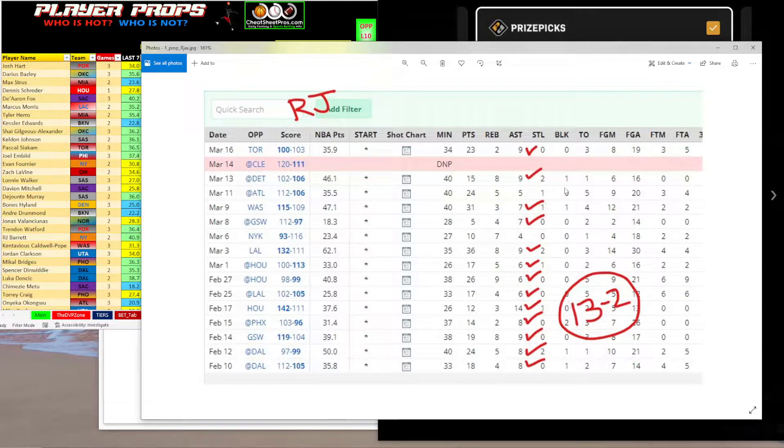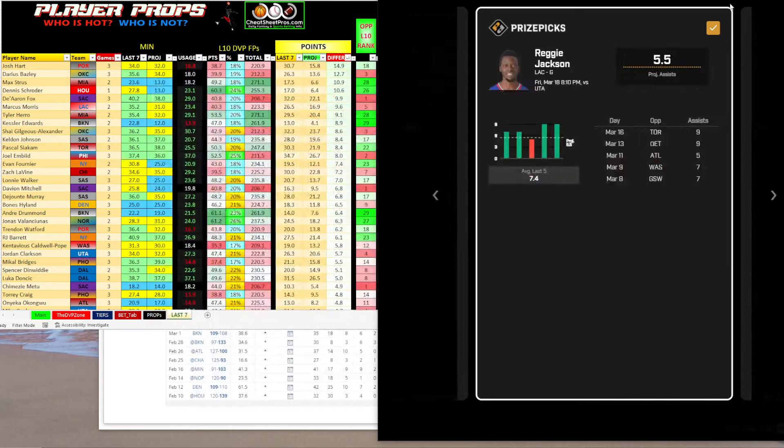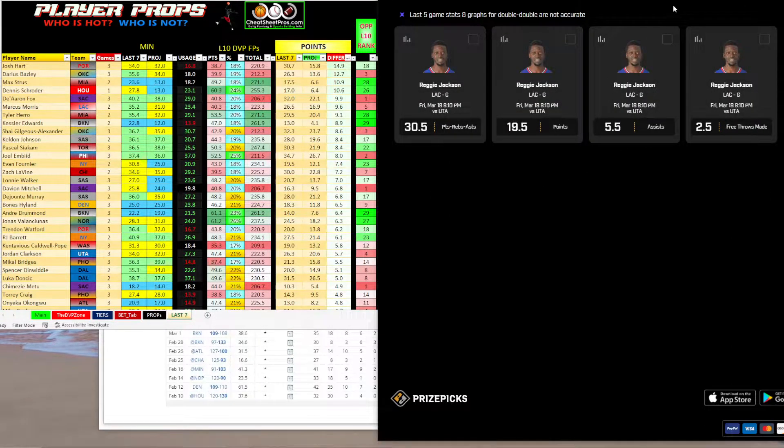So Reggie Jackson over five and a half assists was the first one that really jumped out at me. You can take these three props and put them with any of the discount plays and have a four-man power card and run it several times.